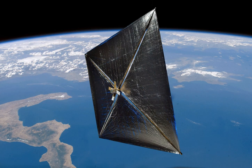NanoSail-D was to have been deployed on the third flight of the Falcon 1 rocket, which was launched from Omelek Island at 03:34 UTC on 3 August 2008. One of two CubeSats aboard, along with PreSat, it was a secondary payload to the Trailblazer, which was to have been operated by the Operationally Responsive Space Office of the United States Department of Defense.